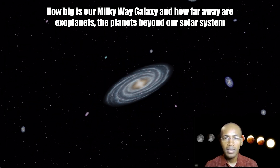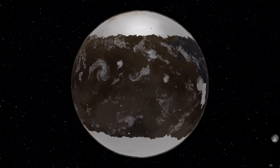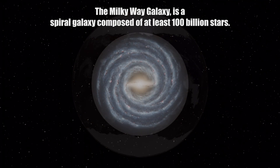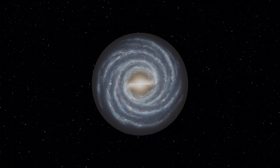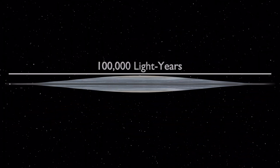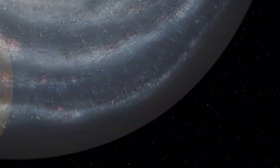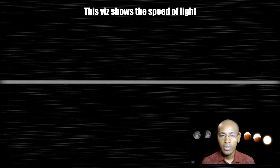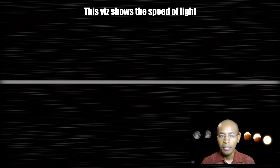How big is our Milky Way galaxy, and how far away are exoplanets — the planets beyond our solar system? The galaxy we live in is called the Milky Way galaxy. It is a spiral galaxy composed of at least 100 billion stars. It is approximately 100,000 light years across and about 1,000 light years thick. It has a central bulge that is about 10,000 light years in diameter.